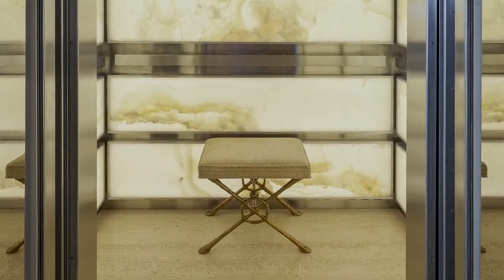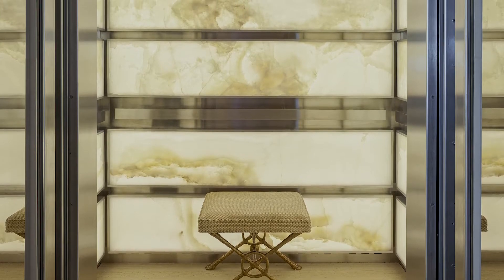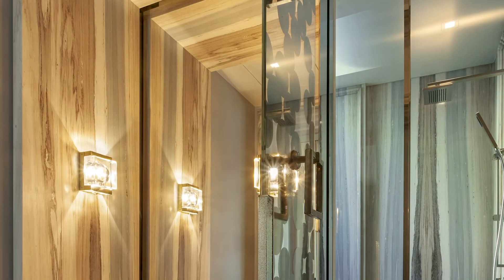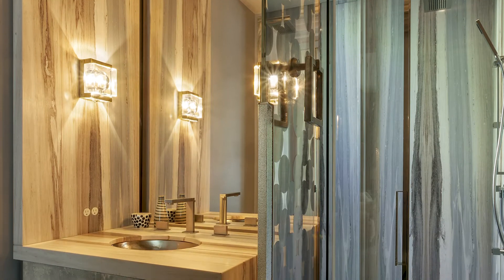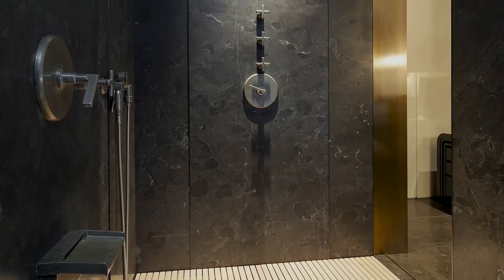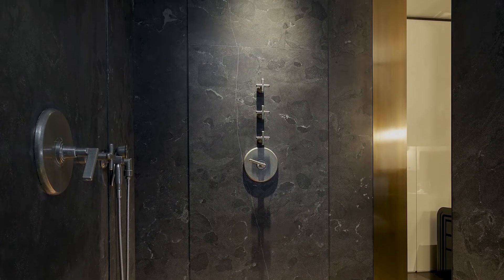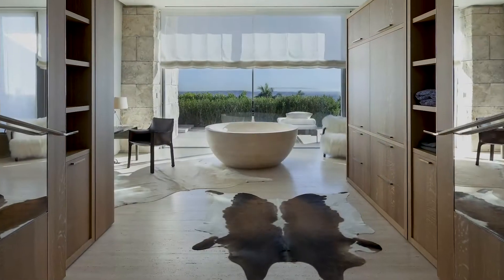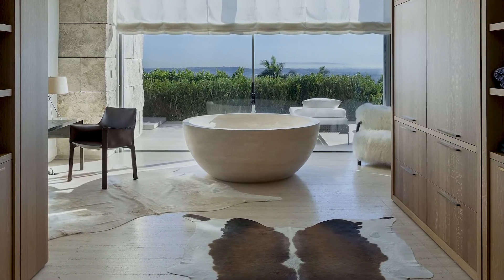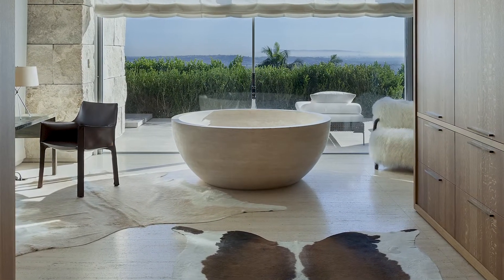A backlit onyx-clad elevator leads to a lower level, also paved in travertine. Of the three bathrooms, one displays vein-cut polysandro blue marble in a linear pattern. A second is clad in dark Pietra de Vola limestone, and a third features a travertine-clad shower and a bathtub made from a single travertine block.